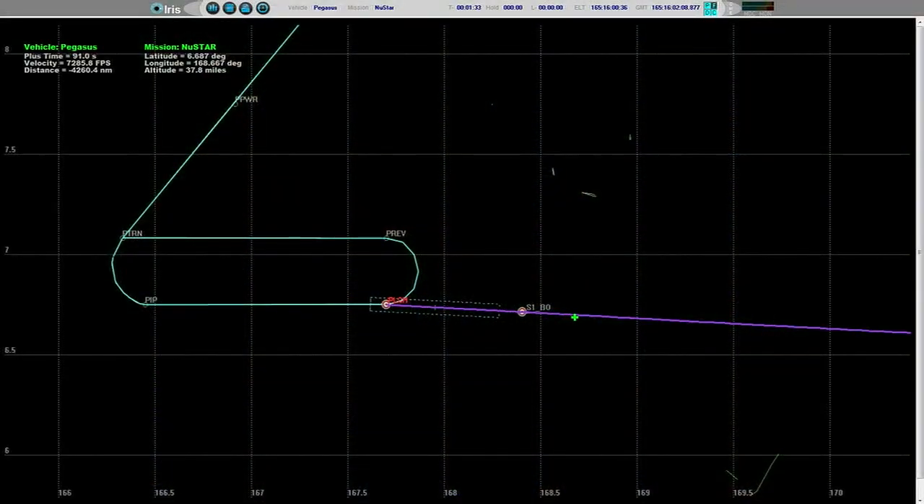Fin actuator system operating nominally, fins following commands and controlling the flight of the vehicle. Power bus is strong, PDU is enabled, vehicle flight path is nominal, flying the normal trajectory. Stage 1 SEP — we have stage 1 separation. Stage 2 ignition confirmed.